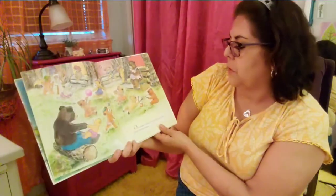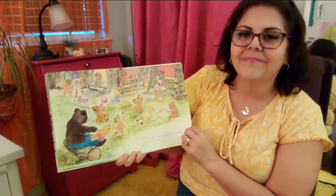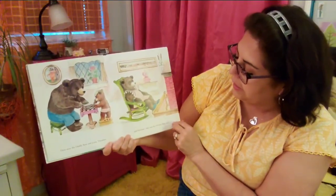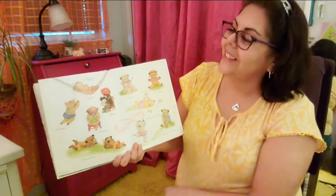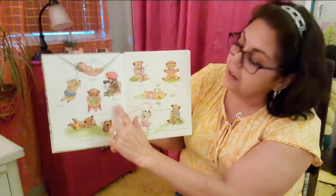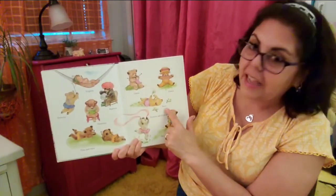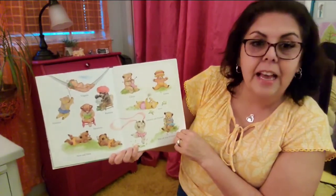Once upon a time in a summer forest there were fourteen bears. There were the Daddy Bear and Little Theodore, and Victoria — that was the mother bear. And here we go again: Virginia, Veronica, Ramona, Henrietta, Flora and Dora, Gloria, Emma, Anna, Johanna, and Hannah. They all lived in hollow trees.